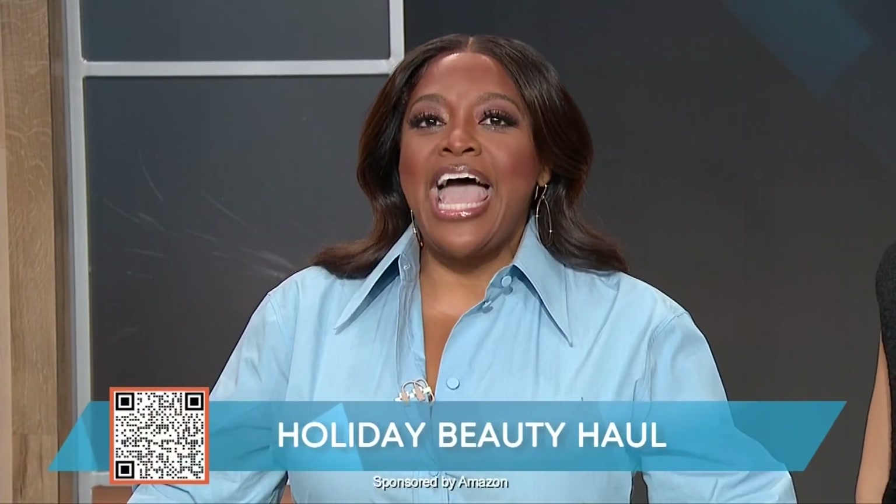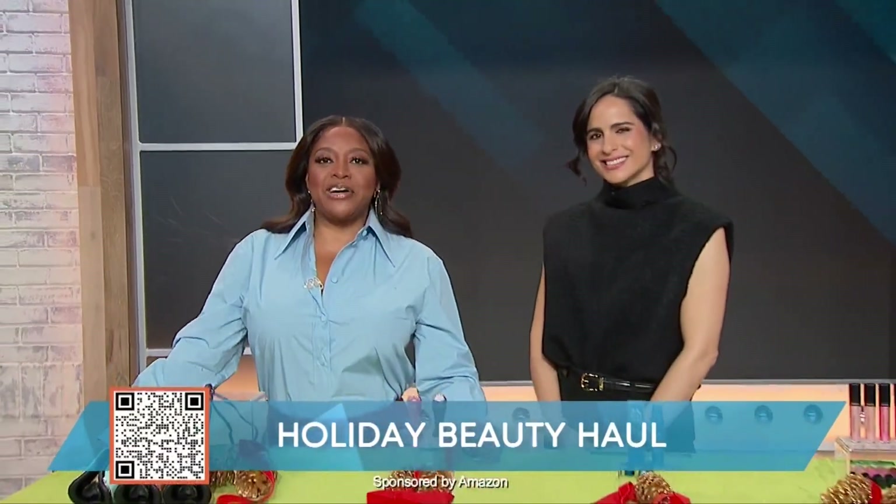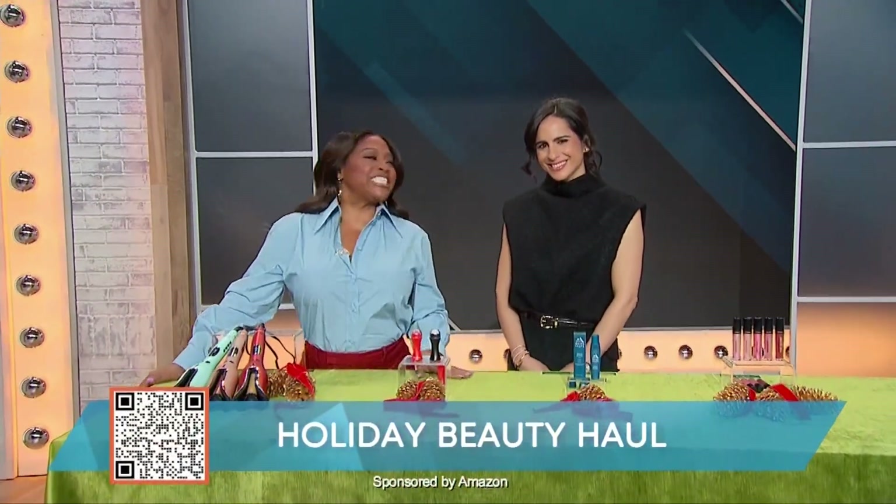The holidays are right around the corner and we wanna look our best for the season. So for a limited time, Amazon is offering big beauty deals on tons of top-rated products. Here to show us some of these amazing beauty deals is lifestyle expert Bahar Taktashian.